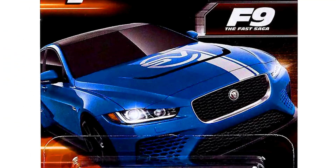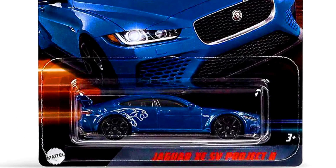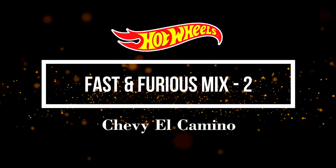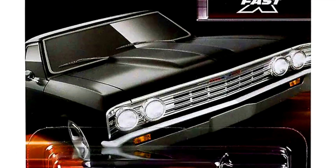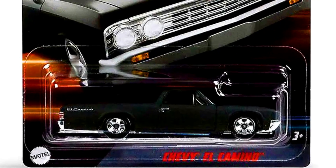A Jaguar XE SV Project 8 from the movie The Fast & Furious 7. A Chevy El Camino from the movie The Fast & Furious 7.